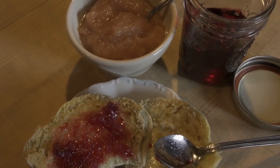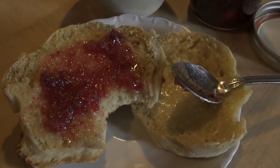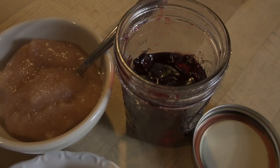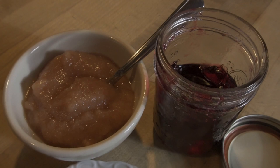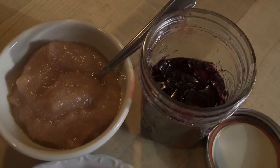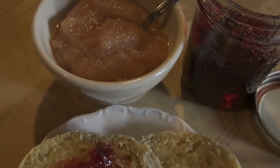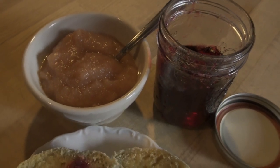Thursday, January 20 — breakfast is a homemade sourdough English muffin with some homemade blackberry jelly. I make this with the steam juicer because we don't like seeds — it works wonderfully. I'm also having some homemade cranberry pear sauce. I have videos on both; I'll link them in the description or above.